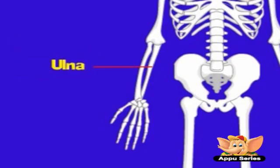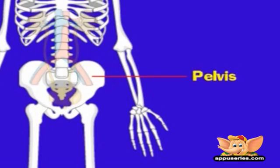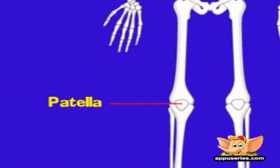The ulna is the longer of the two bones of the forearm. The pelvis is a symmetric ring of bones at the base of the spine. It provides support for the rest of the body above it, and protects abdominal organs such as the bladder, the rectum, and in women, the uterus. The femur is the thigh bone — the longest bone in the body.